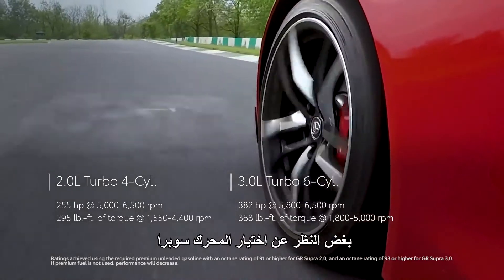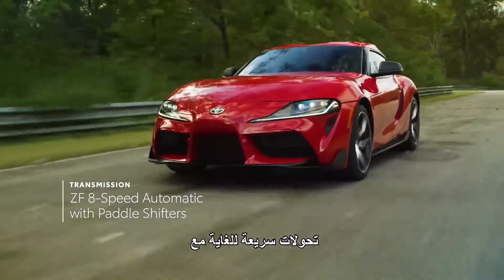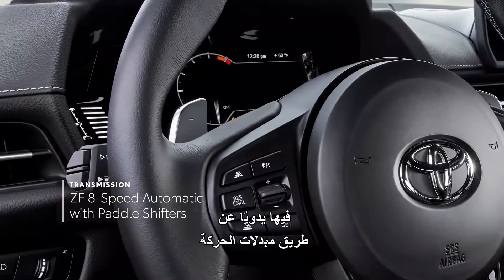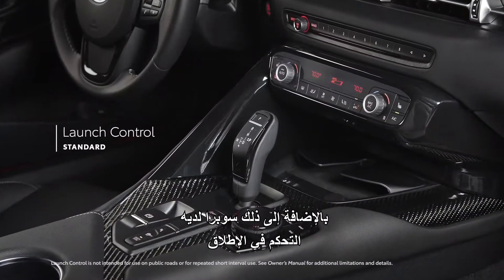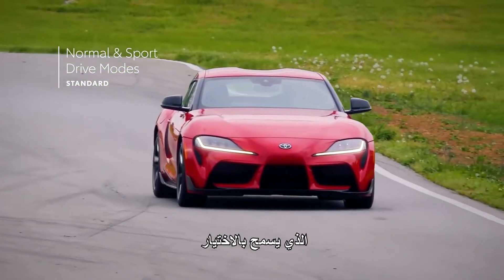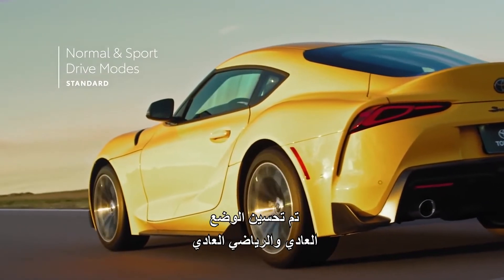Regardless of engine choice, Supra's 8-speed transmission delivers blisteringly quick shifts while maintaining an ideal balance of power, drivability, and efficiency, whether controlled manually via paddle shifters or simply left in automatic mode. Additionally, Supra has a launch control feature, as well as a drive mode select function that allows for a choice between two tailored driving profiles — normal and sport.